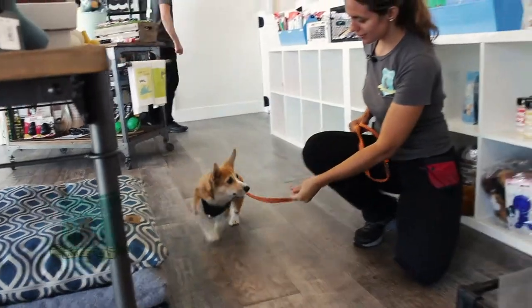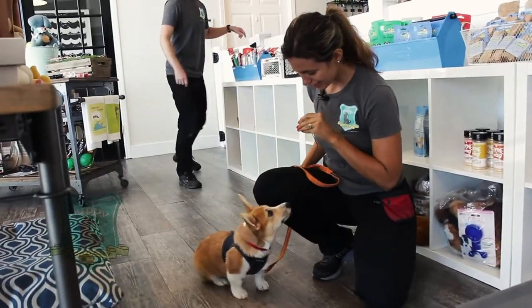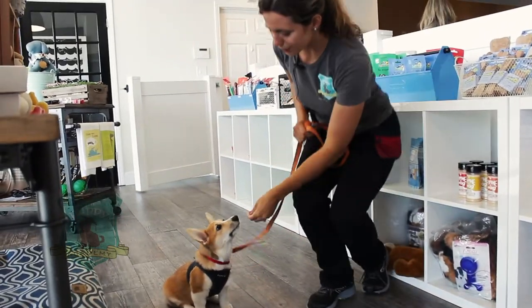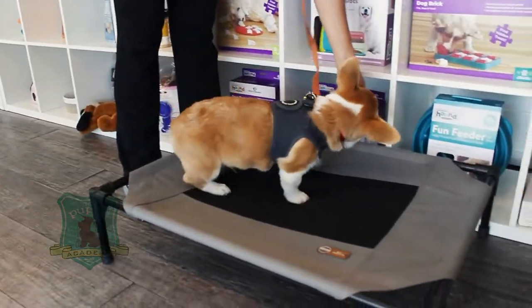Duke, Duke. Sit. I want to get his attention first. So we're really working on place today, so we're going to guide him over. Place.